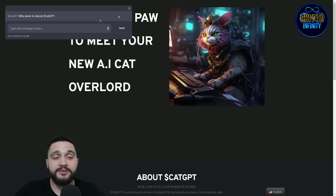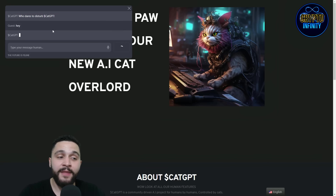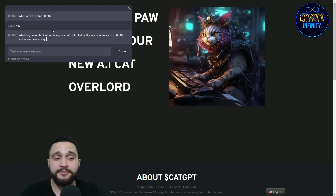Press to summon CAT GPT. Here it is — as you can see, it asks 'Who dares to disrupt CAT GPT?' I'll click here and we will have a little chat. It says: 'What do you want? Don't waste my time with idle chatter. If you're here to invest in CAT GPT, you're welcome to stay — otherwise get lost.'